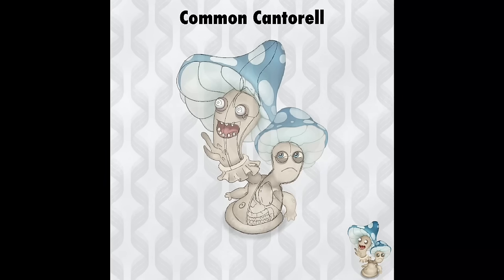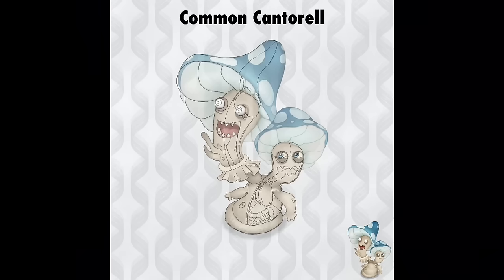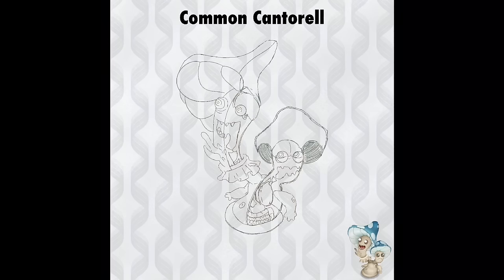The swirl markings on the elbows and abdomen of this monster are merely decorative — a stylized way of representing joints and a belly button. The frill underneath the larger head can be found on many real-world mushrooms, and is a remnant of a protective membrane which covered the gills and stalk of the mushroom when it first grew out of the ground.